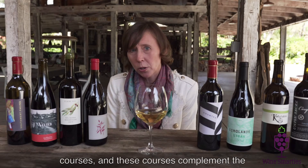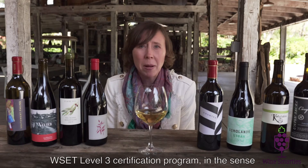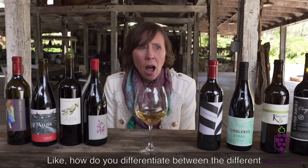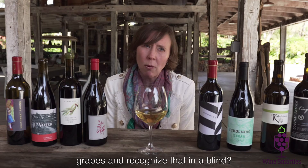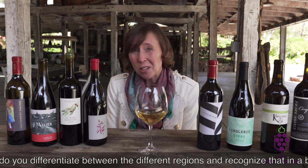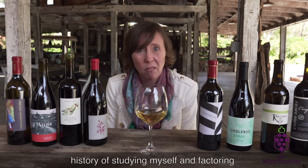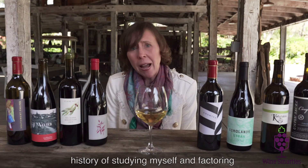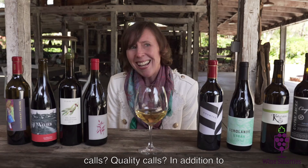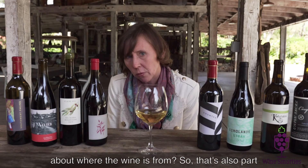I also teach signature courses, and these courses complement the WSET Level 3 certification program in the sense that we deep dive blind tasting. How do you differentiate between the different grapes and recognize that in a blind? How do you differentiate between the different regions and recognize that in the blind? My approach is based on my Master of Wine history of studying myself, and factoring in how can you assess winemaking, climate calls, quality calls, in addition to grape markers, to come up with a more accurate conclusion about where the wine's from.